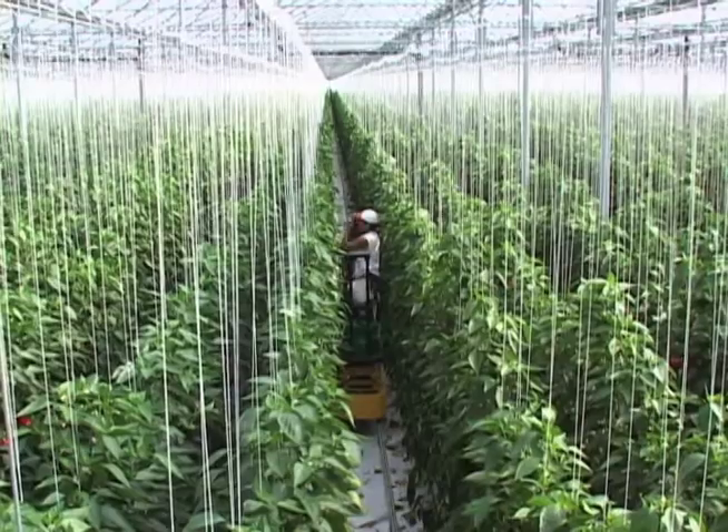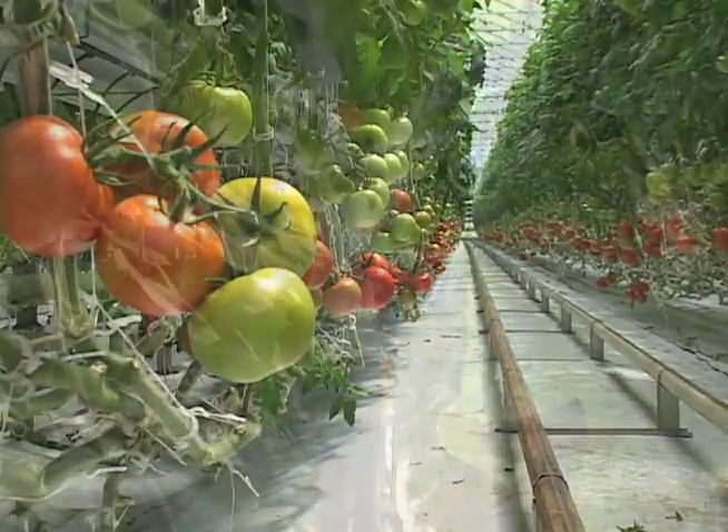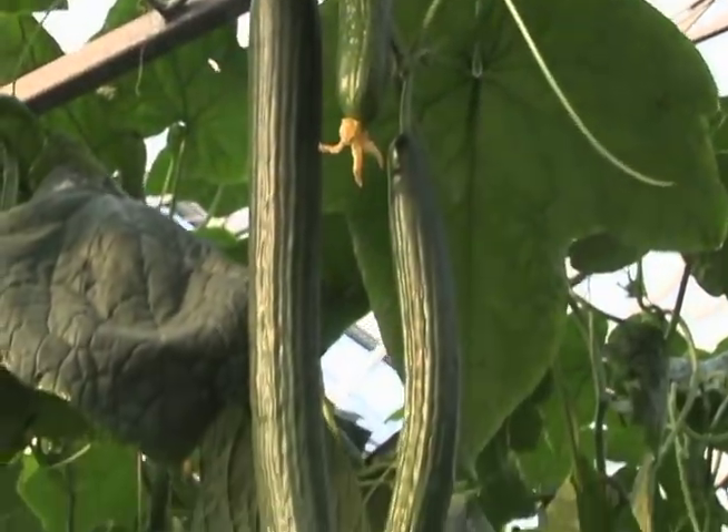The primary greenhouse crops that we grow are sweet bell peppers, tomatoes, tomatoes on the vine and beefsteak tomatoes, cucumbers, mini cucumbers and long English style seedless cucumbers.